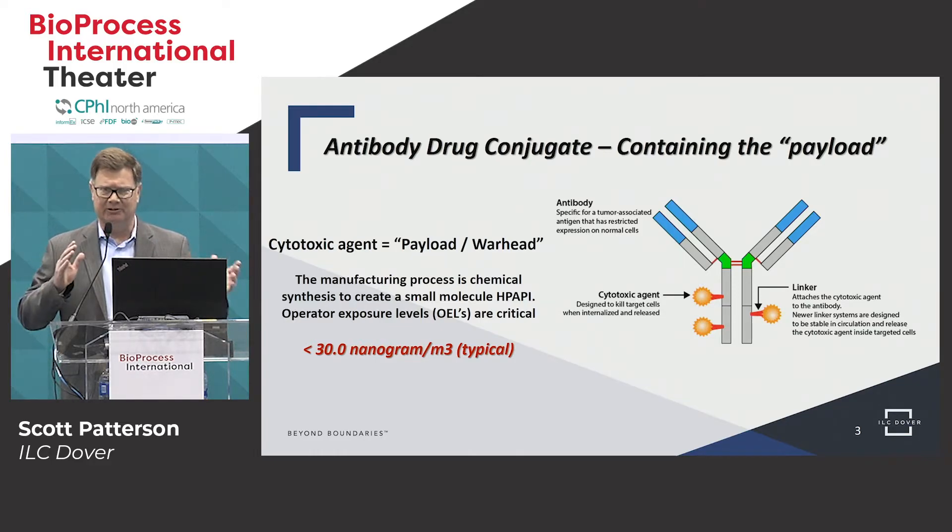It's hard to realize what 30 nanograms per cubic meter in an airborne concentration is, but the human eye can identify less than 10 micrograms per cubic meter. So this is something you can't see, something you can't sense. The engineering controls are quite critical to make sure that operators and the environment are not exposed. The other parts of the antibody drug conjugate are the antibody — the large molecule — and then a linker to connect all of these together.